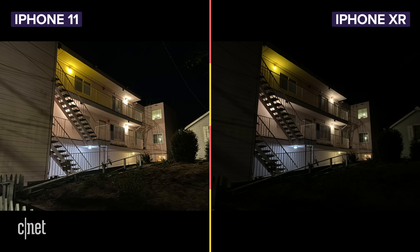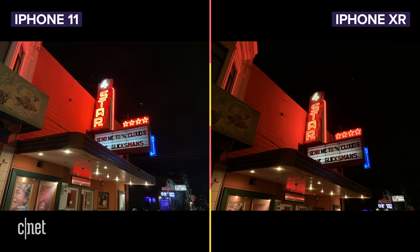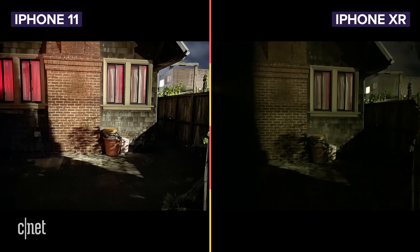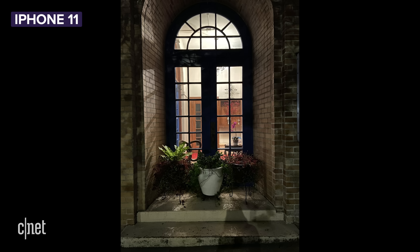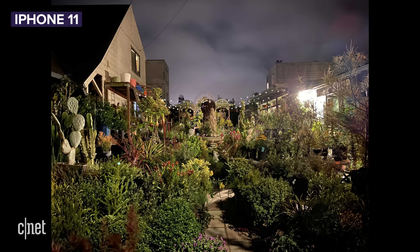Night mode is a huge addition to the iPhone 11 — the XR has no night mode at all. Side-by-side comparisons show it really brightens the scene and reveals a lot more detail in the photo. Overall the effect looks great. However, it works best when there's at least a small light source in the frame. If it's totally pitch black, you're out of luck — it just looks like a mushy, muddy mess.